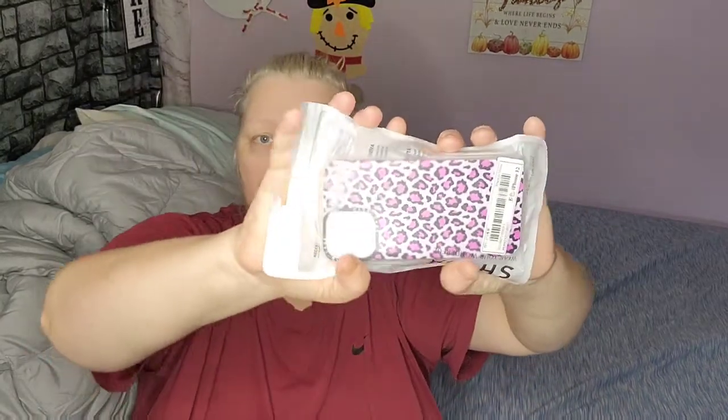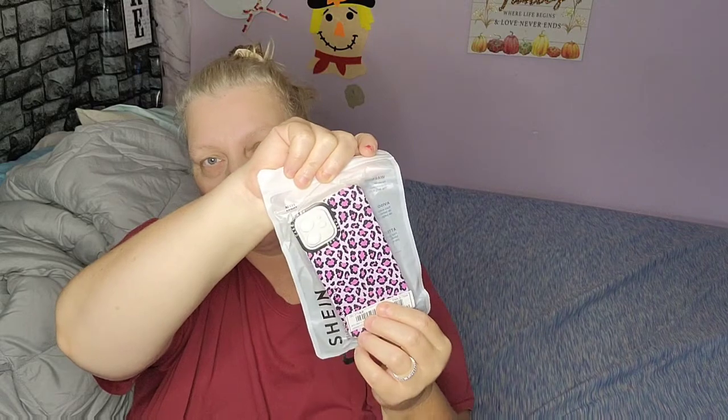If you guys have not ordered from Shein, everything comes in a pack and it will say Shein on it. So this is the first phone case — I'm not going to take them out because you guys can see it pretty much. This is for the iPhone 12.